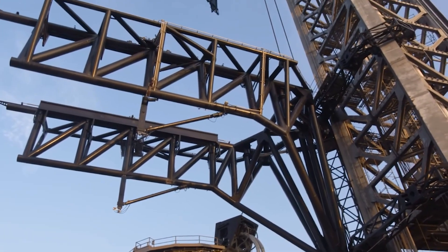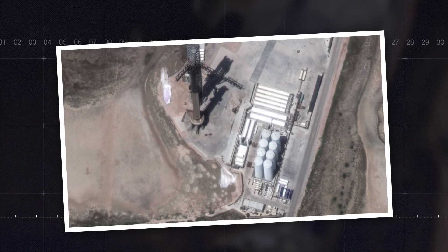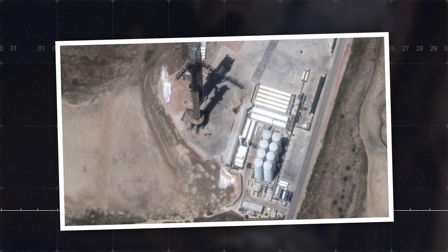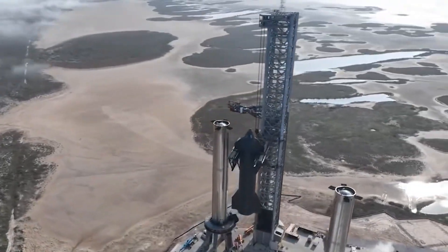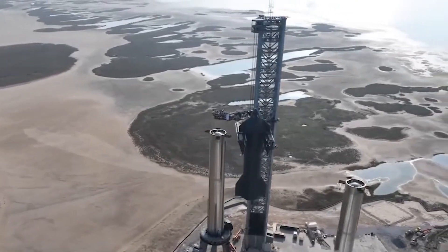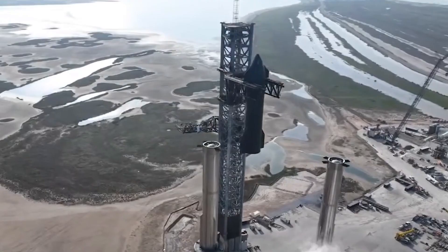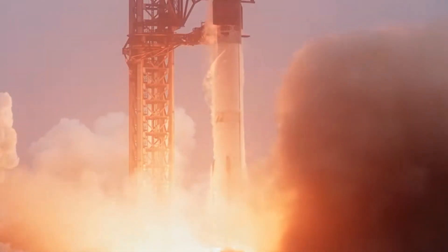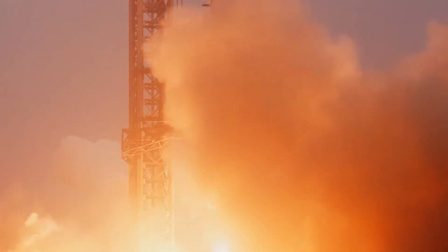These cages, composed of steel bars, provide additional strength and integrity to the foundation, crucial for supporting the towering structures above. A key component in the process is the placement of concrete cubes at the base of the reinforcement bars. These cubes serve to anchor the bars firmly in place, preventing any tilting or displacements that could compromise the foundation's stability. Subsequently, layers of steel grids are meticulously integrated into the structure, reinforcing the foundation against the powerful forces exerted by rocket launches.